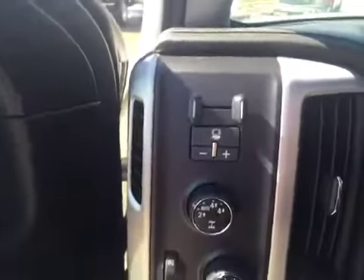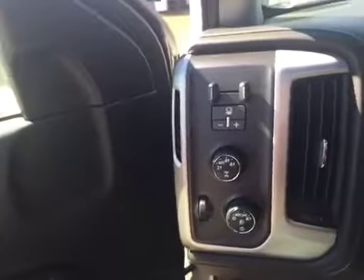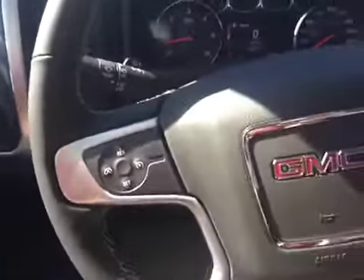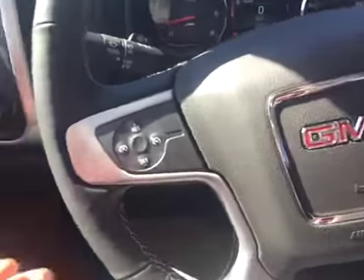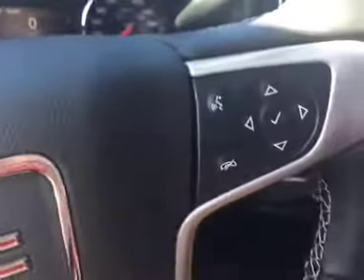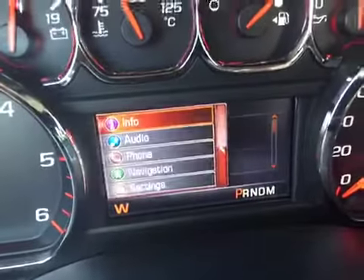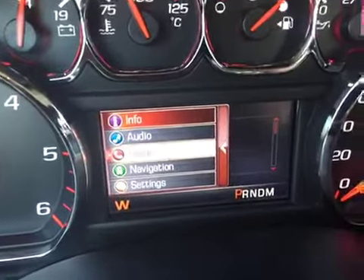Power seat controls just right there for you. Jumping up in the truck, if you look on the console here you've got your trailer brake controls, your 4x4 settings, as well as your light settings. At the steering wheel you've got your cruise control and also your menu controls — you use these controls right here, and if you look at the speedometer you can go through everything in your truck at the tip of your fingers.